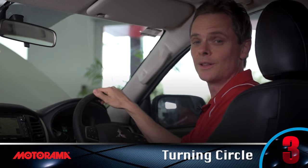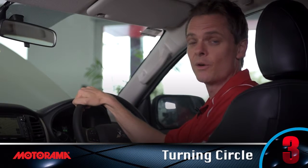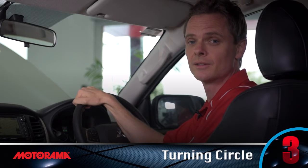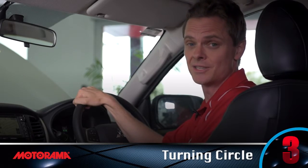Customers also love manoeuvrability in utes, and Triton's got the best turning circle in its class, down to only 11.8 metres, making negotiating those tight spaces that much easier.